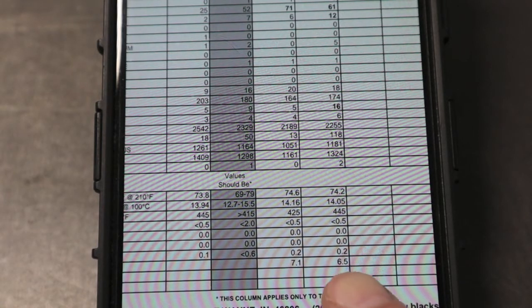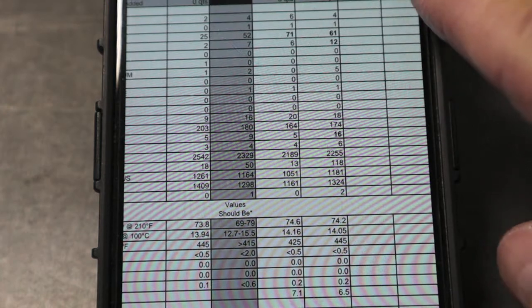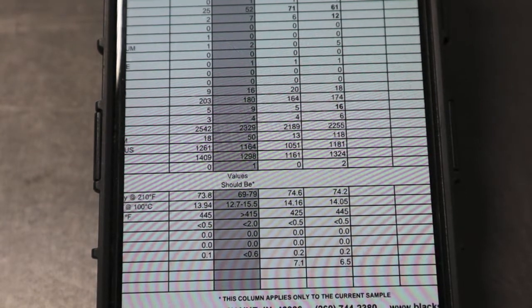TBN ran really good in my previous 6.5 and 7.1 engines, which is very high at 3,800 and 4,300 miles on the oil. Thanks for watching — if you have any questions, don't hesitate to leave them in the comment section. Have a good one.